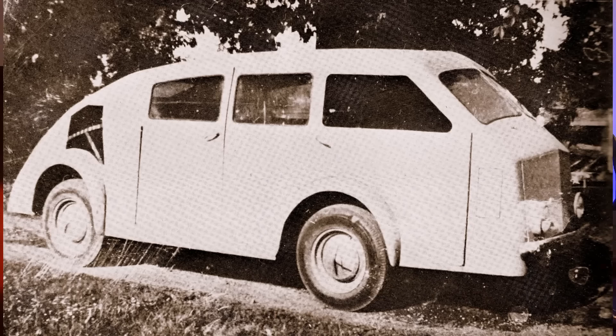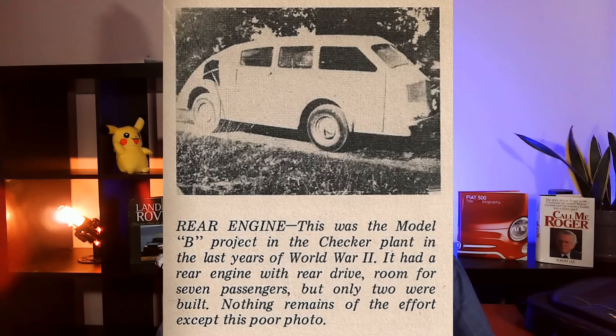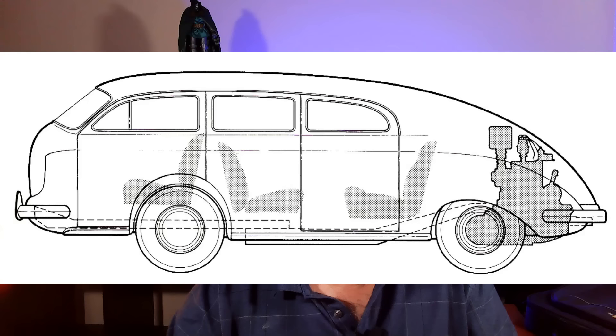Snow had worked for Cord and was the engineering mind behind the front-wheel drive system for them. Dietrich had worked for Briggs, LeBaron, and Chrysler, and was famous for his redesign of the Chrysler Airflow that arguably saved Chrysler. Starting as the Model B and then the Model C, Snow proposed a rear-engine, rear-wheel drive car to minimize weight and maximize space. Using a Continental six-cylinder and a three-speed manual, it also used the front and rear suspension, brakes, and wheels from a Studebaker. During tests, it was found to handle poorly on its short 100-inch wheelbase.